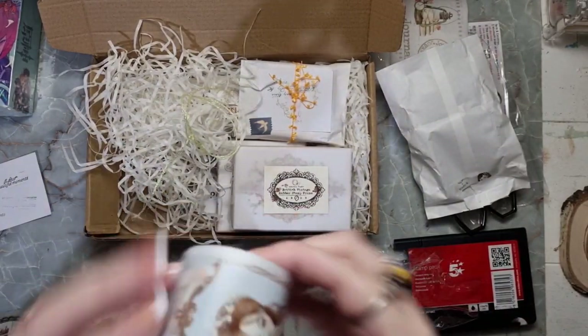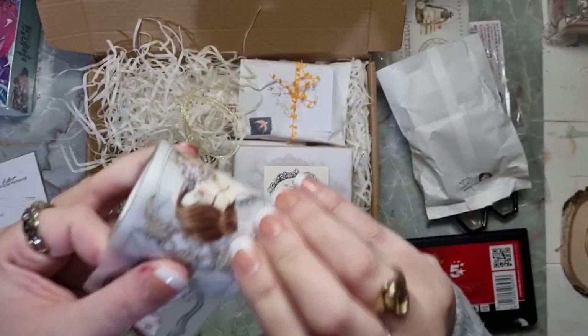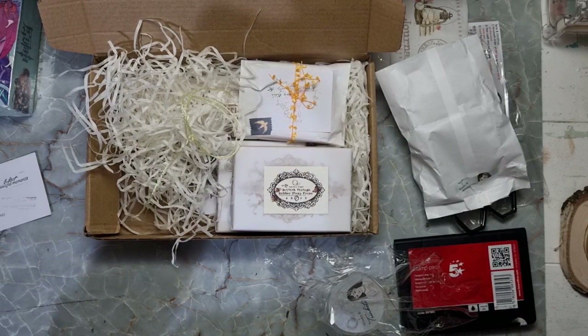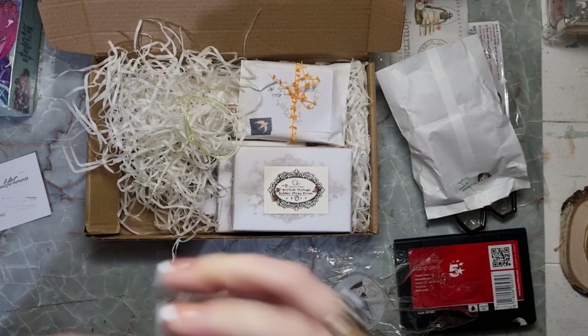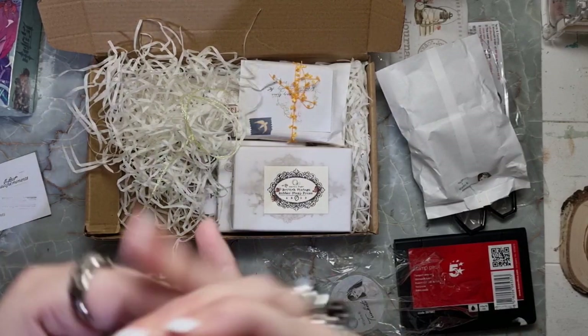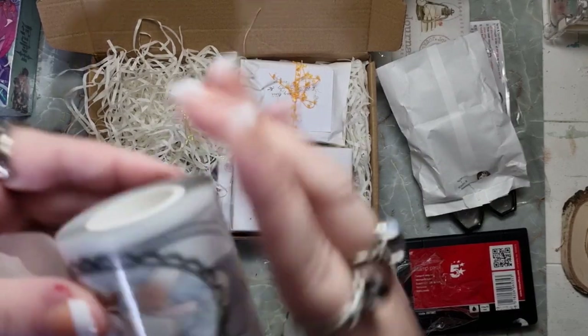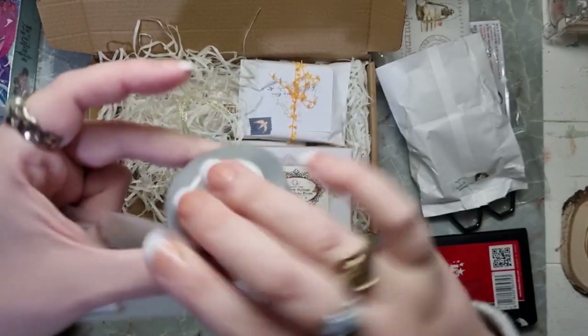And I just love, love, love them. And you get a really generous amount — I've yet to run out of one of their tapes. I use it quite often in collages and stuff, and I've gifted lengths away as well. So it does last a long, long time.